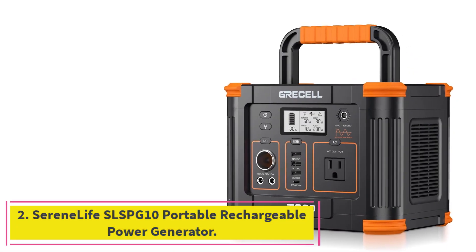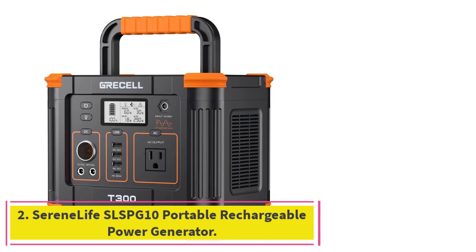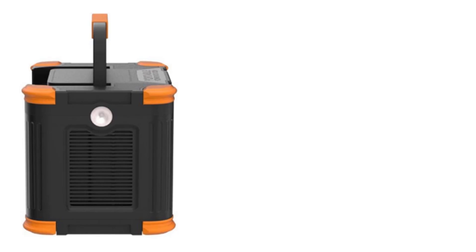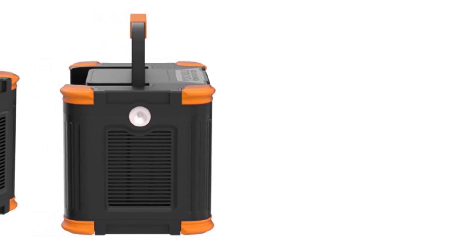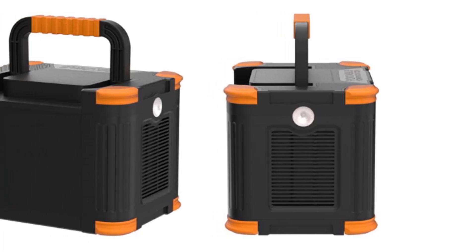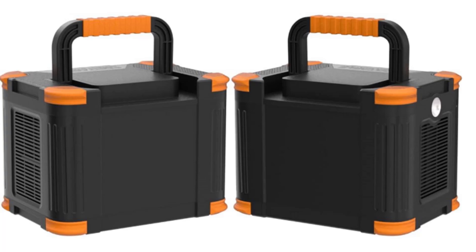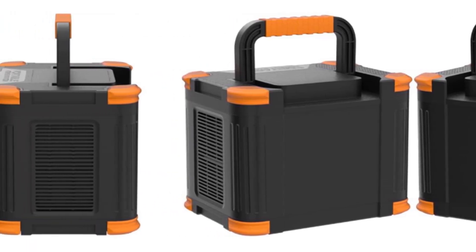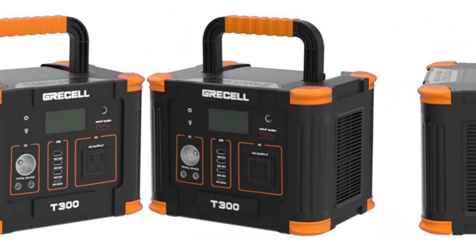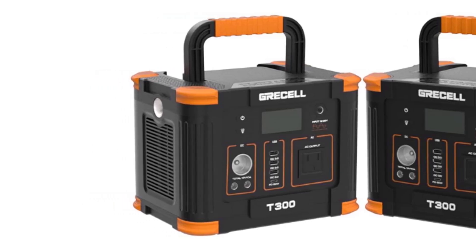At number 2: the Serenelife SLSPG10 Portable Rechargeable Power Generator. This unit supports an output of 120W, though when using DC power it has a maximum power of 180W and a modified sine wave output of 100W. This range is fine for normal regular use, but if you regularly need to charge bigger, high-capacity devices, a higher-capacity solar generator would be more suitable.